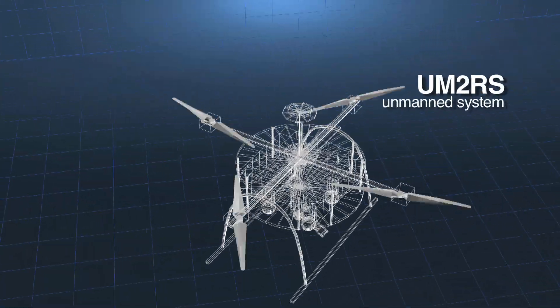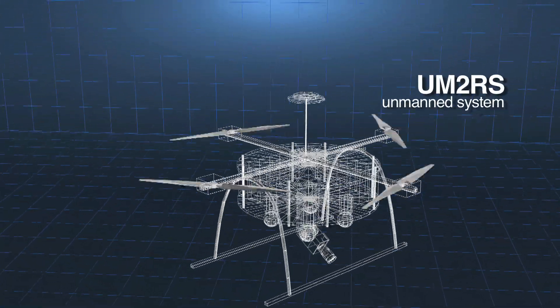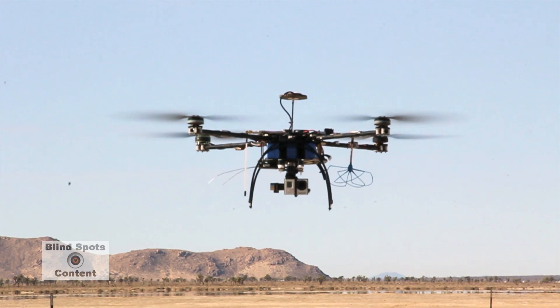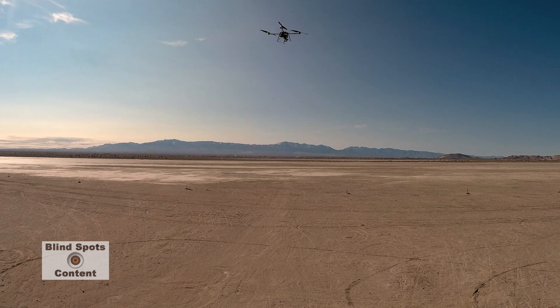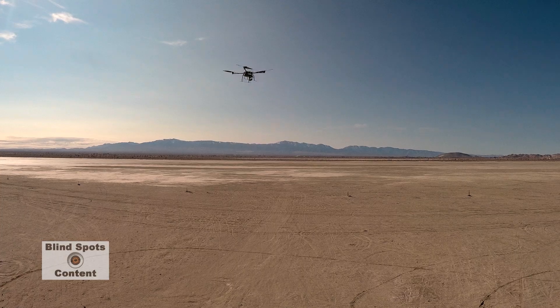Plus the UM-2RS, a rapidly deployable, cost-effective unmanned system which will extend fast attack boat support, anti-piracy operation support, and disaster assessment.